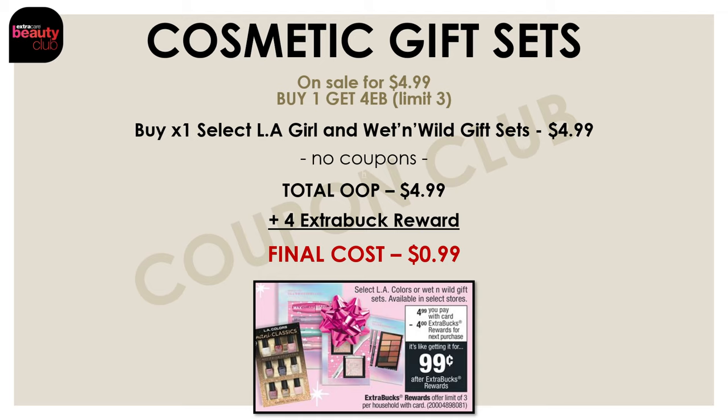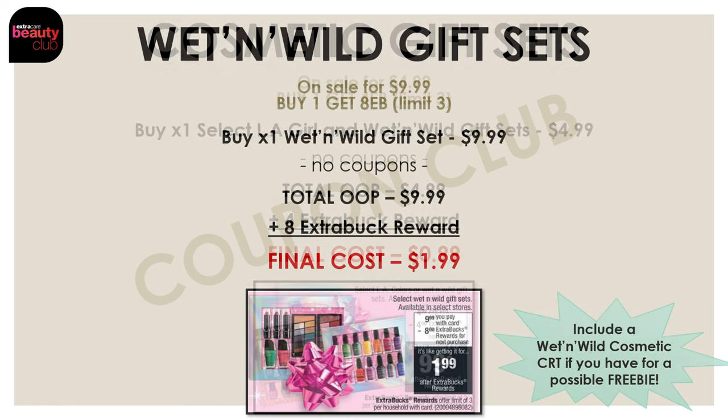We also have a secondary gift set promo going on this week on the bigger Wet n Wild gift sets, actually priced at $9.99. This week they're on promo for buy one and get an $8 extra buck. Purchasing one for $9.99 and getting an $8 extra buck reward makes the final cost for one of these really big gift sets just $1.99. If you also have a Wet n Wild cosmetic CRT, maybe like a three-off-eight, this deal can potentially be a freebie and a moneymaker.